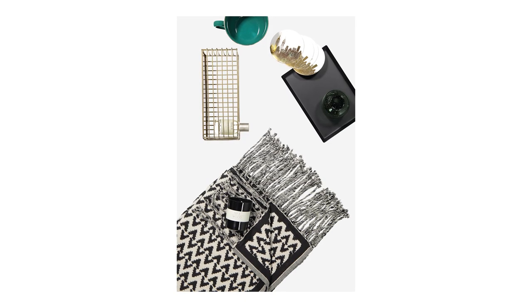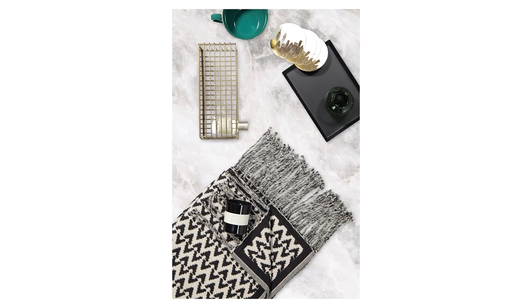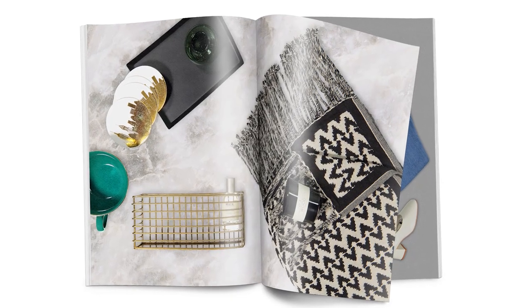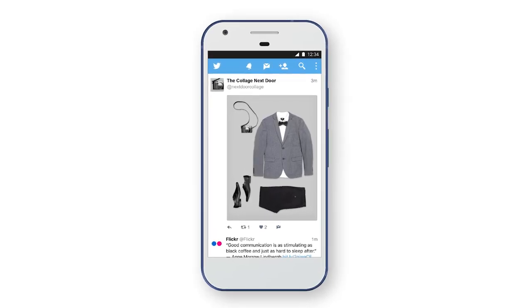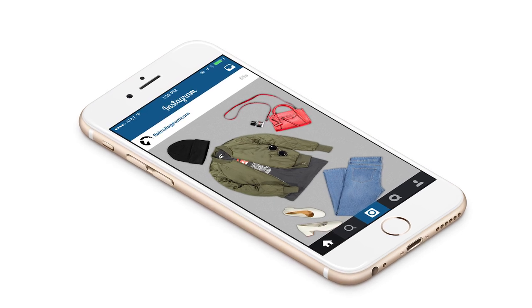Another thing worth doing after you photograph your collage is to think about adding a background colour. That will really make it pop and give it another element to bring out the colours, theme, or feel. As you can see from these five different collages, this is a really fun and creative way of displaying your products.